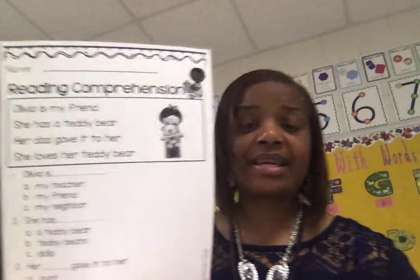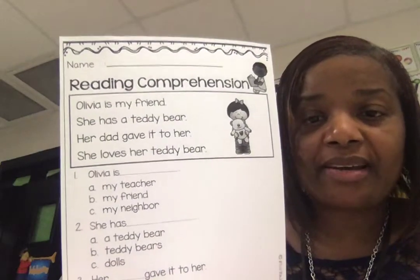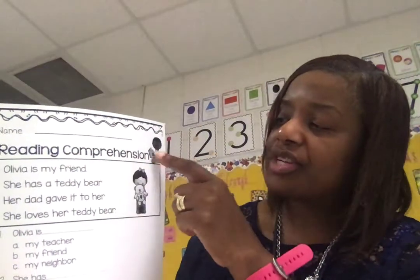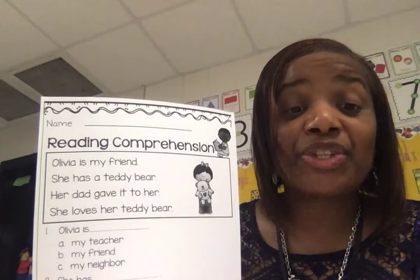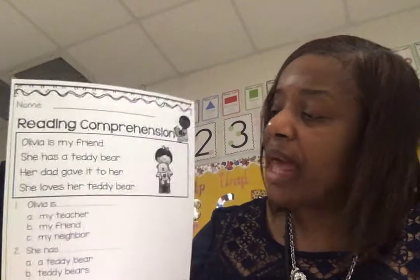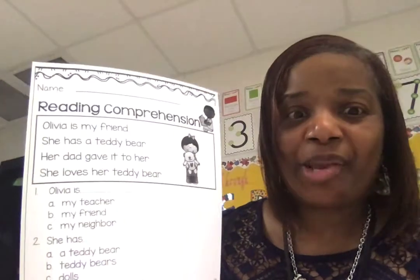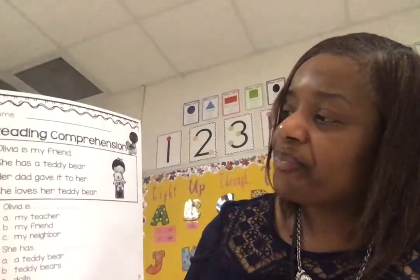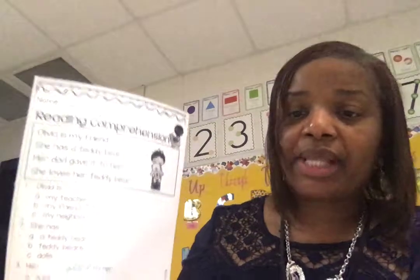The first story you're going to be reading looks like this. Let's talk about what we see. That picture right there — reading comprehension just means that the kid is ready to read. Comprehension means understanding what we read. That little girl is holding a teddy bear, one of my favorite things to have. So this story is about a little girl named Olivia. Let's dive in and see what this story is about.